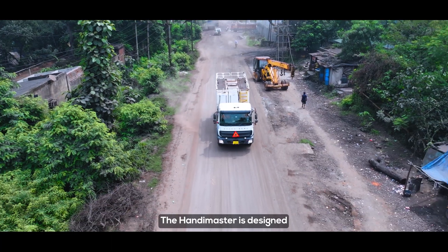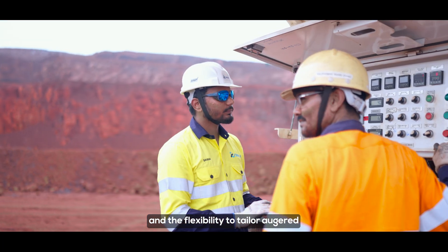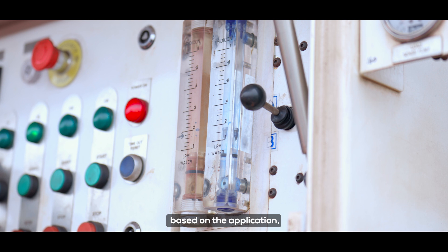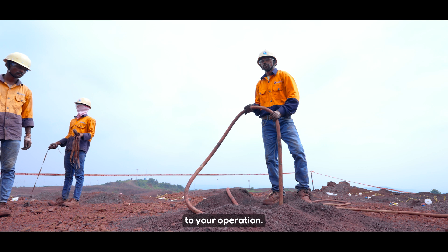The HandyMaster is designed to deliver high finished-product payloads and the flexibility to tailor augered and pumped product delivery rates based on the application, bringing productivity and bulk explosives loading precision to your operation.